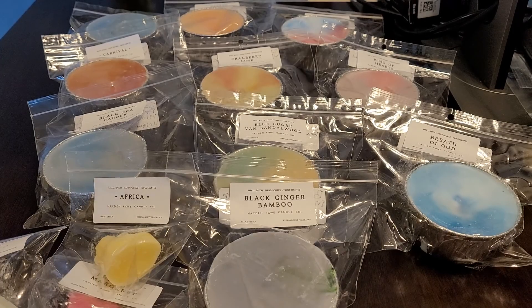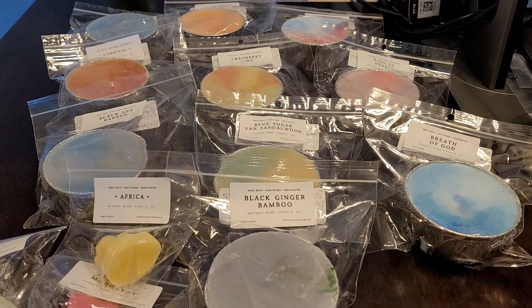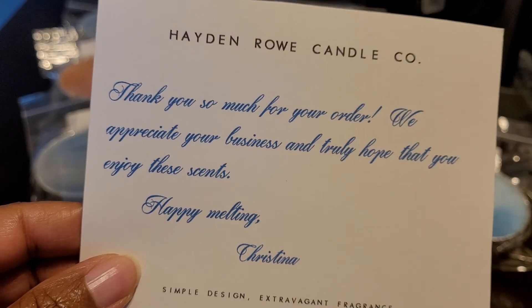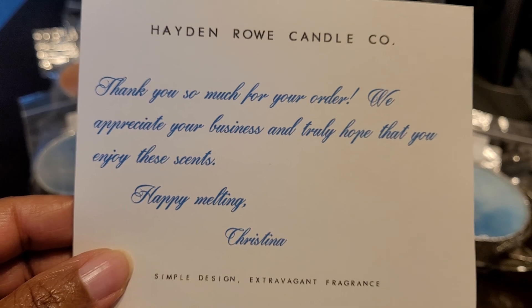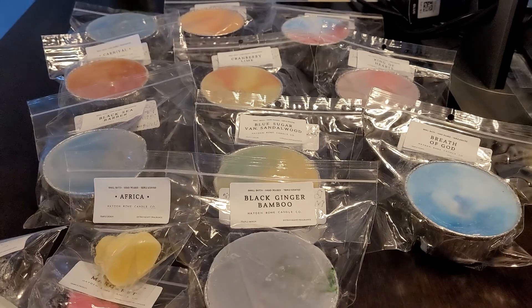She also includes this sticker — 'Make Today Count' — and then she also includes this card that says 'Thank you so much for your order, we appreciate your business and truly hope that you enjoy these scents. Happy melting, Christina.' She also always includes an invoice. For this particular order I got all soufflés, and they were each five dollars and 75 cents.